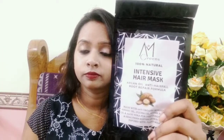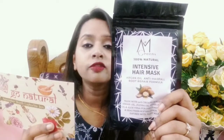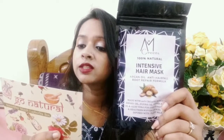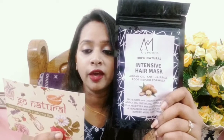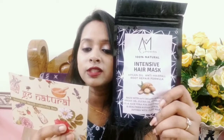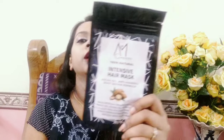The first product is a hair mask — AM Green's Intensive Hair Mask, priced at Rs. 460. This hair mask will prevent hair fall and its root repair formula works as a shield to protect your hair from harmful thermal damage while repairing chemically damaged hair. By using this hair mask with natural ingredients, you can bring out the best in your hair. I am very excited to use it.